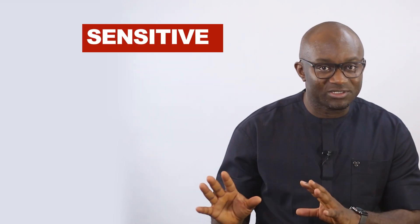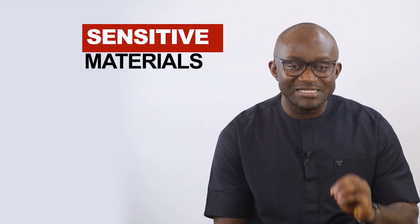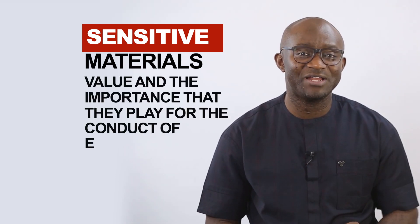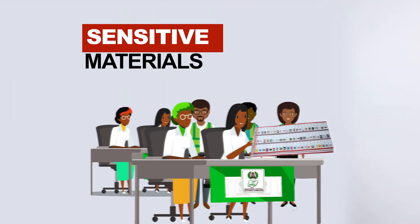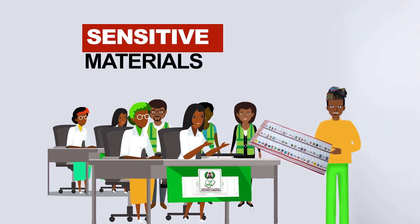The second category of materials are the sensitive materials. They are sensitive because of the value and the importance that they play in the conduct of elections. And more importantly, they are sensitive because those are the materials where you express your choice — your preferred choice of a political party or a candidate. In other words, those are the materials where you vote, thumbprint, or mark on the ballot papers to show who is your preferred candidate.